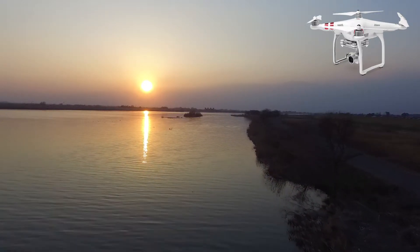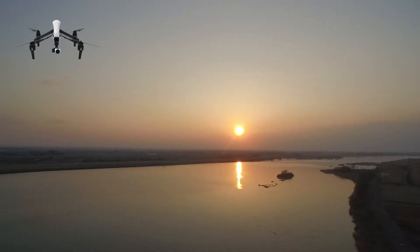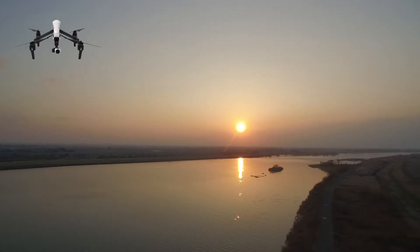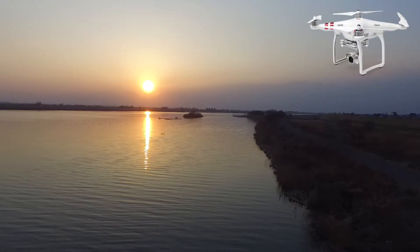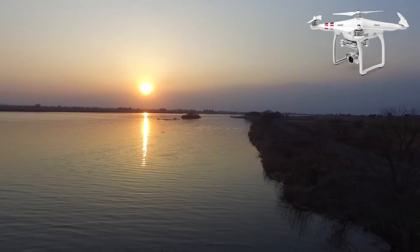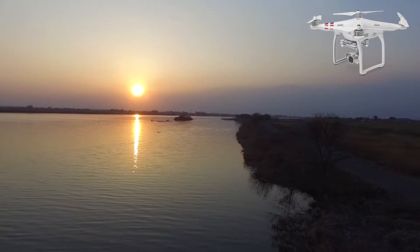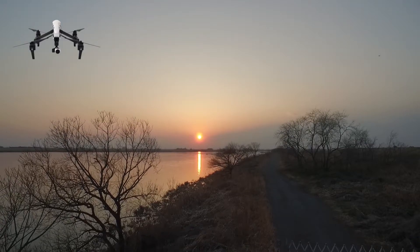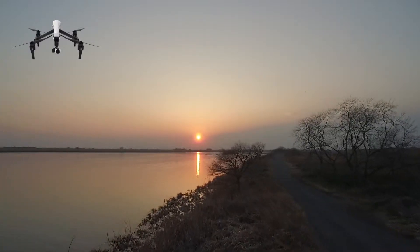So we took similar shots and we tried to compare them. This is the Inspire 1 again, and the same shot going backwards, and let's see the Phantom 3S going backwards. The Phantom 3S is actually very reliable. No problems at all. And back to the Inspire 1 — this one's from the treetops, trying to fly on the side of the tree.